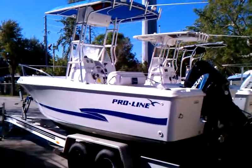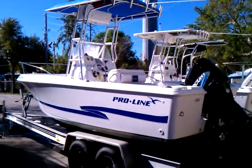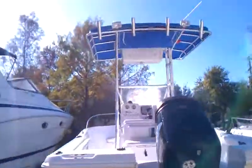Here we have an '03 Proline 20 Sport, 150 horsepower OptiMax, approximately 450 hours, port-a-potty, GPS, no trailer. Nice fuel-efficient boat, T-top — catches fish.